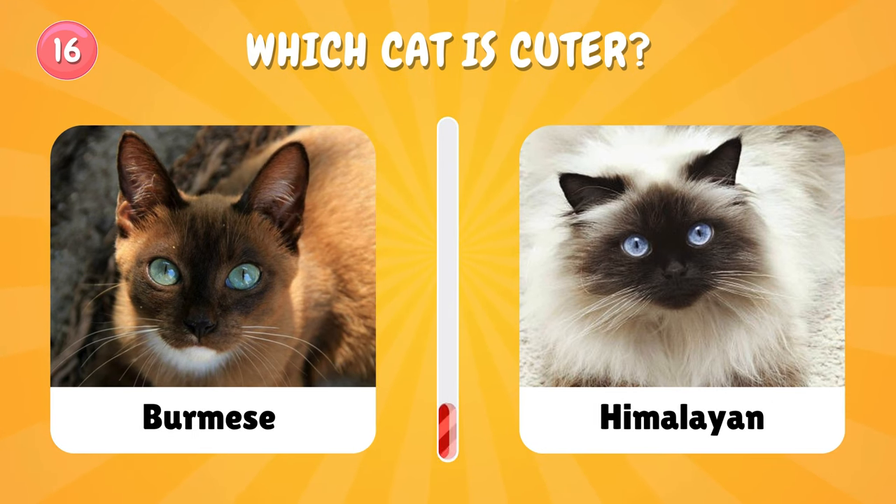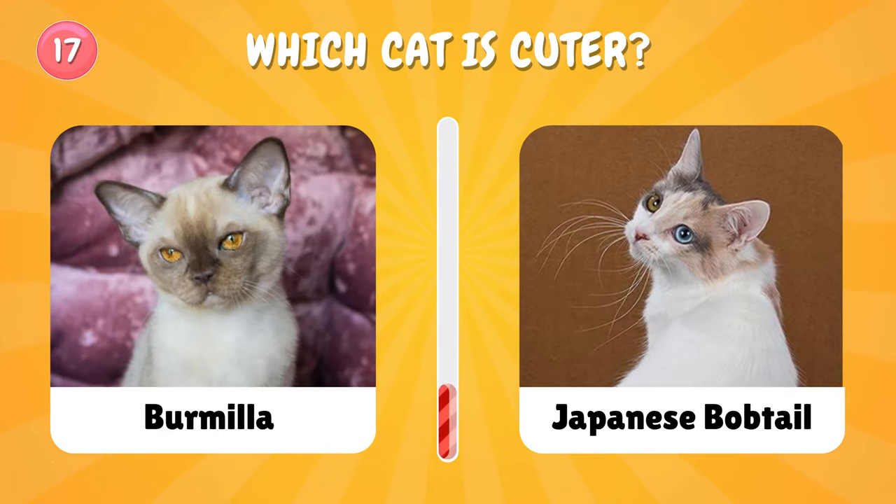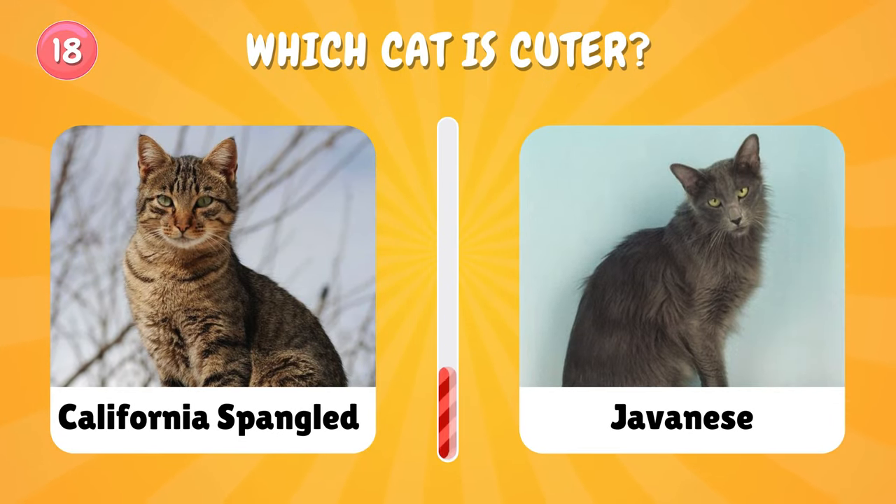Choose again — only one. Oh my god, it's so hard to choose only one! Number seventeen: which cat is cuter? Number eighteen: let us know in the comments if you are a cat lover or a dog lover.